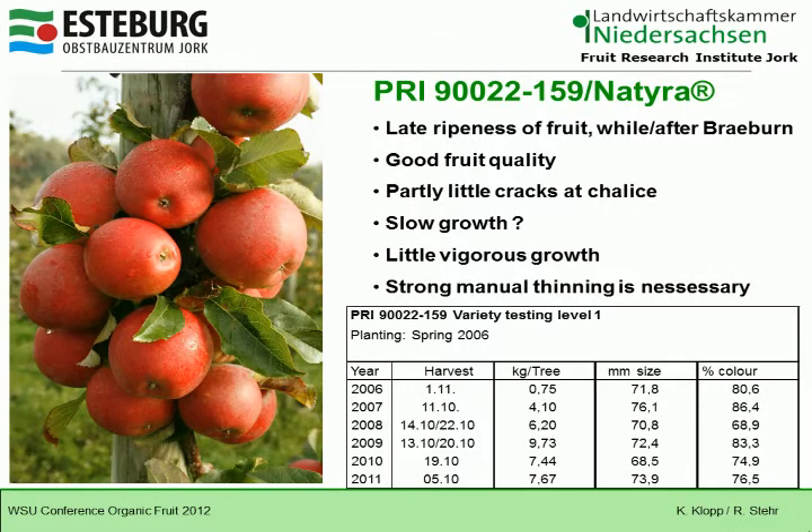Now I come to the variety we have the most experience with — Natura, six years. It is a late-ripening fruit, at or after Braeburn. It has good fruit quality, with partly little cracks at the calyx and slow, slightly vigorous growth. Strong manual thinning is necessary with this cultivar. We have yield figures for all these varieties, but to show you one example: this shows kilograms per tree, which calculates to around 500 bushels per acre — the yield you can achieve with this variety.